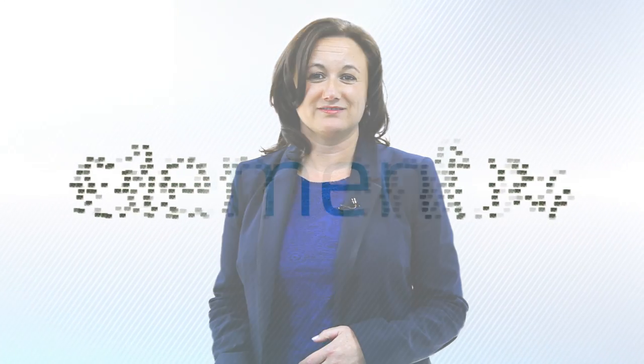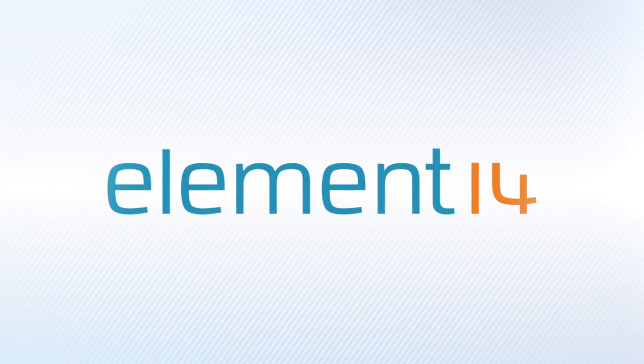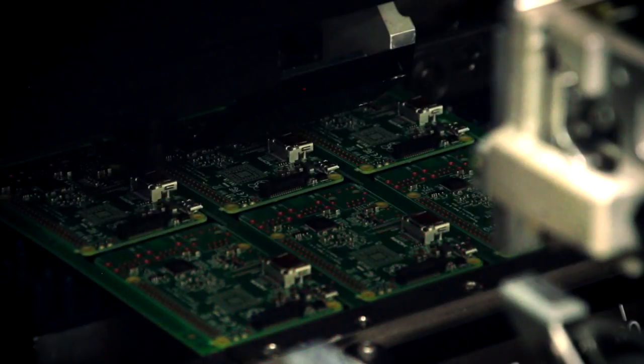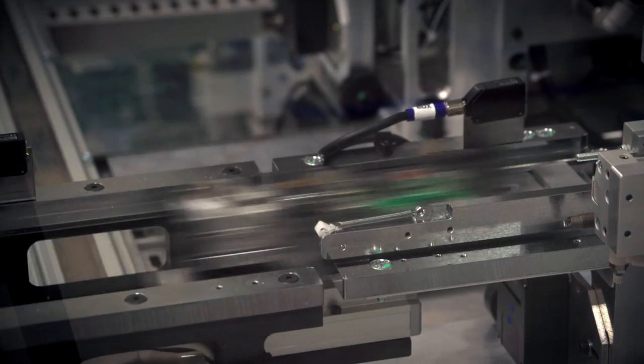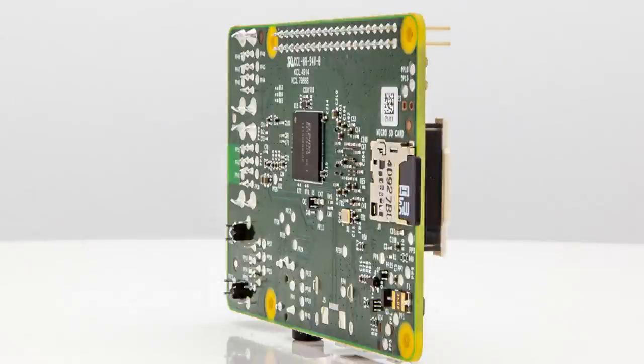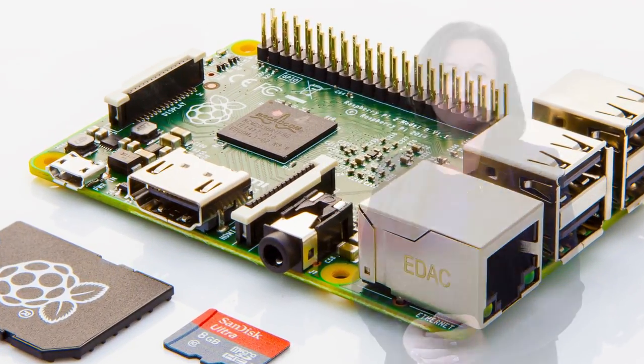Since its launch, Element 14 have made over 3 million Raspberry Pis. After months of design, I'm delighted to announce the launch of the Raspberry Pi 2, which is 6 times the speed of the current B+, and double the memory with 1GB of RAM.